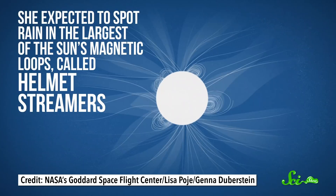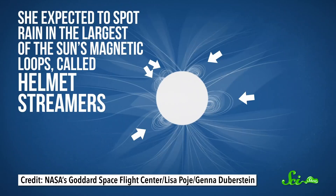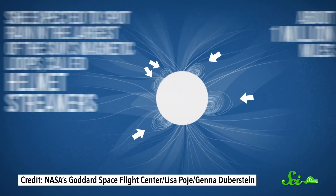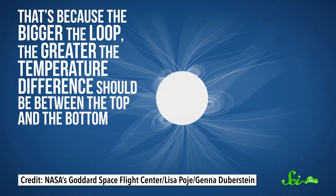Study leader Emily Mason pored over years of data collected by NASA's Solar Dynamics Observatory. She expected to spot rain in the largest of the sun's magnetic loops, called helmet streamers, which can extend over a million and a half kilometers from the sun's surface. That's because the bigger the loop, the greater the temperature difference should be between the top and the bottom, so there's more opportunity for condensing.